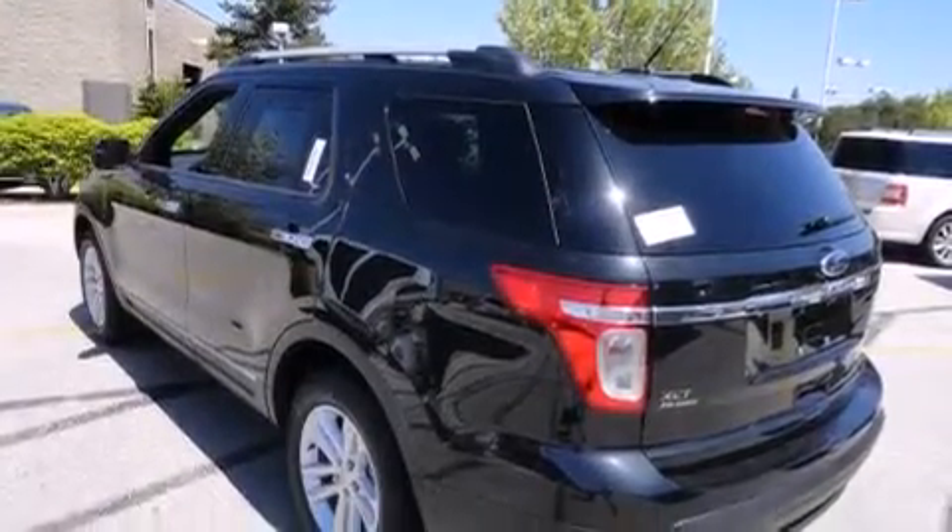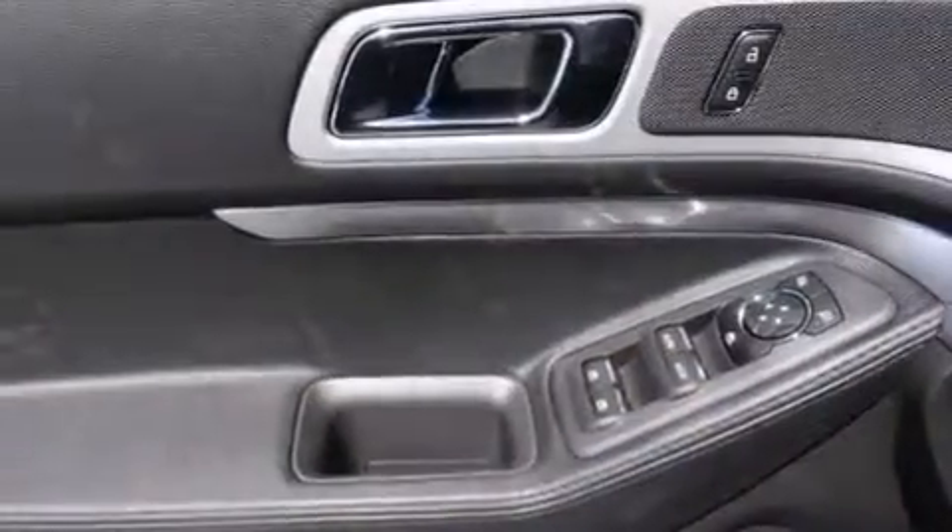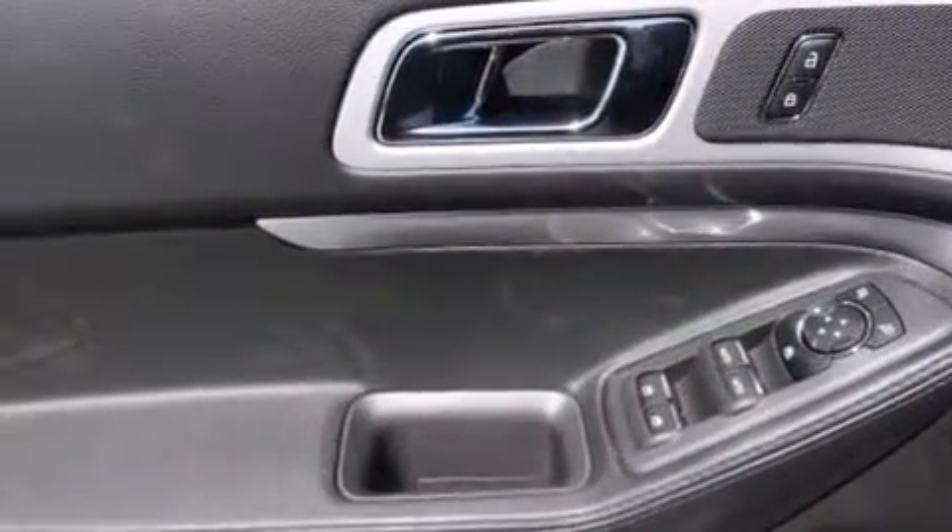The following features are also included: a low-tire pressure indicator, air conditioning with automatic climate control, cruise control, a leather-wrapped shift knob, latch-ready child seat anchors, and rear seat child-proof door locks.